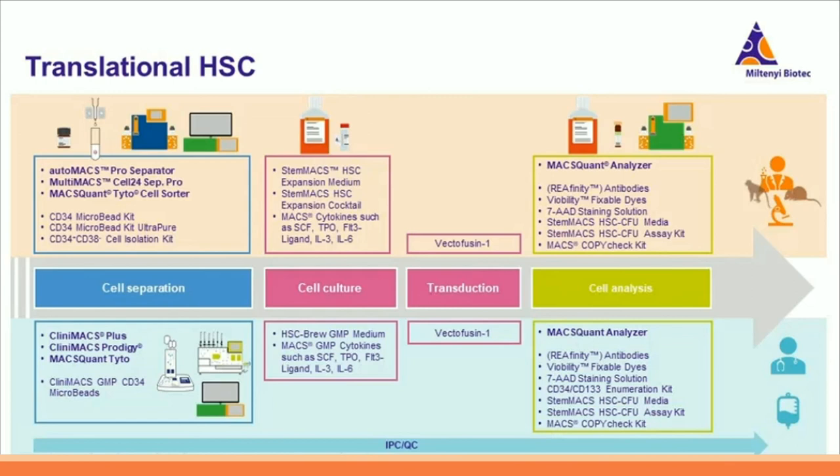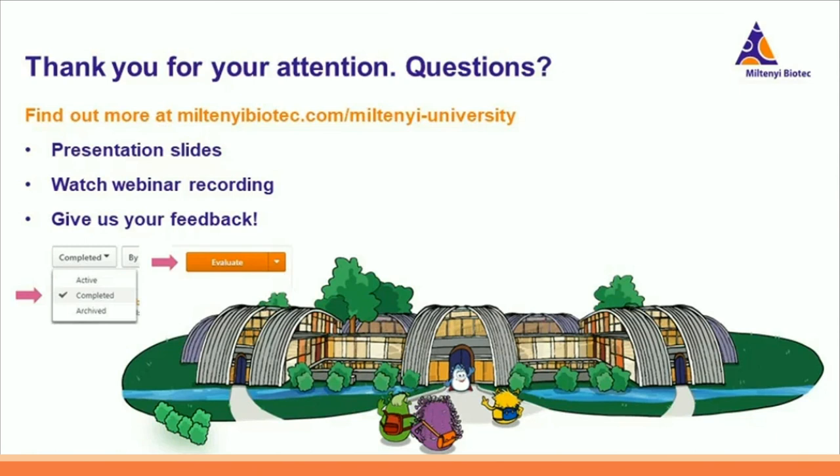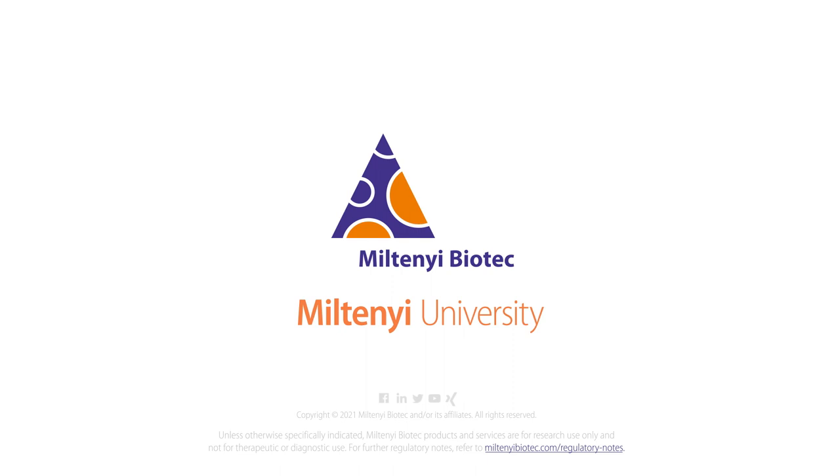Last but not least, I want to emphasize a very important point by showing our translational HSC workflow — namely clinical translation, or from bench to bedside. Here you can see an overview of the research and clinical workflow we are providing for the manufacturing of gene-engineered HSCs. The listed information should support you in making your cell manufacturing process successful. I hope you enjoyed this webinar and are now excited about the CliniMACS Prodigy HSC engineering process as a tool for manufacturing gene-engineered HSCs. Thank you very much for your attention, and I look forward to your questions.